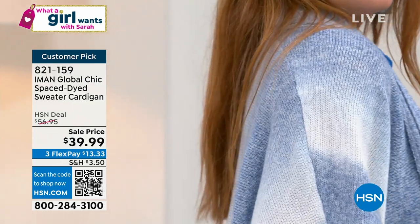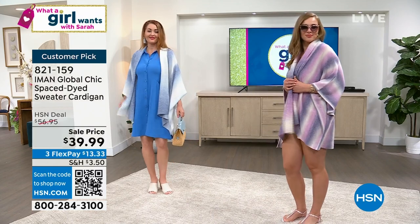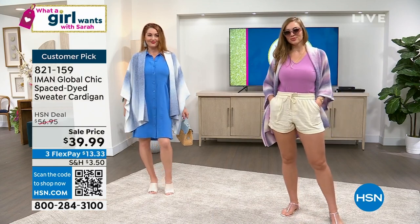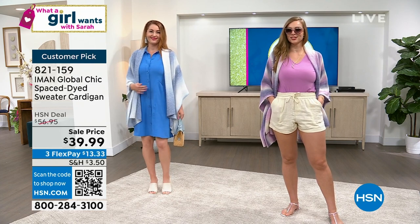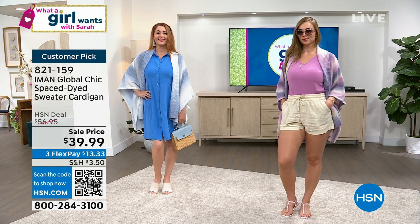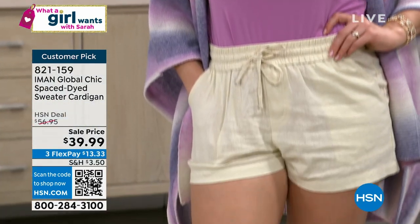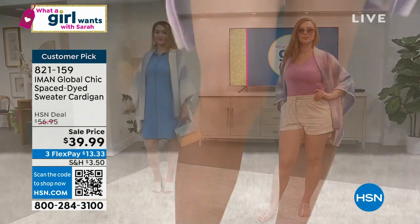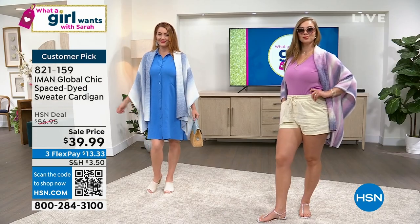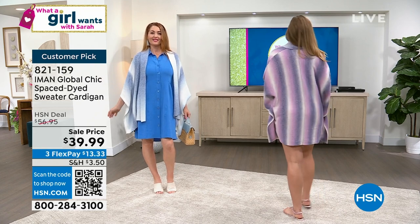It looks like she's just coming back from the beach. When you're leaving the beach or the pool at the end of the day it does get a little chilly, or you're on a cruise ship at night — this is really great to have when traveling. A lot of winter sweaters are kind of blah and dark. This is a true summer sweater, and that's what IMAN designed for us.